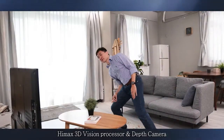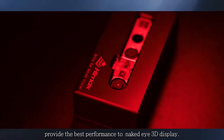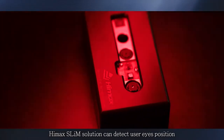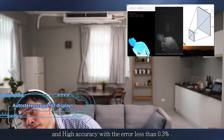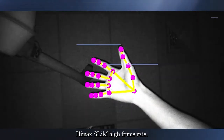HiMax 3D Vision Processor and Z-Camera provide the best performance to Naked Eye 3D Display. HiMax Slim Solution can detect user eyes' position with high frame rate up to 210 frames per second and high accuracy with the error less than 0.3%.